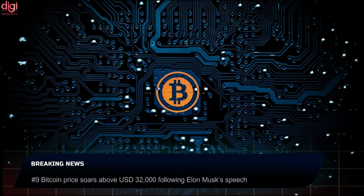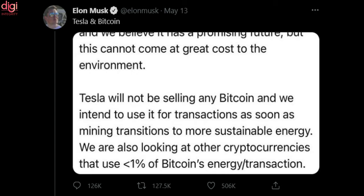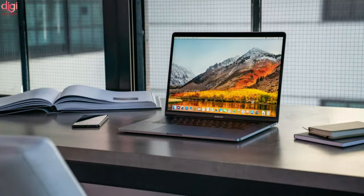Elon Musk stated that Tesla could start accepting Bitcoin as payment soon. The automaker had stopped accepting Bitcoin in May due to the energy costs associated with mining it. Musk's announcement caused Bitcoin to cross over US $30,000, approximately 23,67,968 Indian rupees.